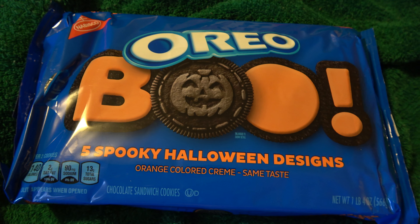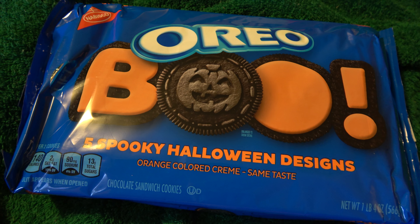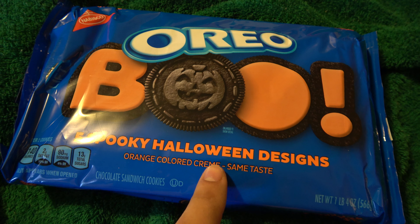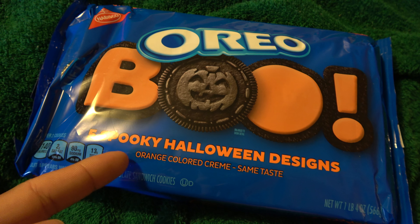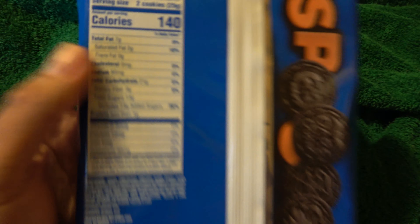What is up people, Mr. File here bringing another video — Valley of Fall Foods. This one is another food that's not actually Halloween flavored, however it is Halloween themed. Oreo Boo Cookies. Five spooky Halloween designs with an orange colored cream. I just thought I would review it just because.